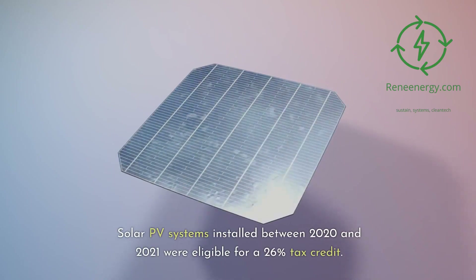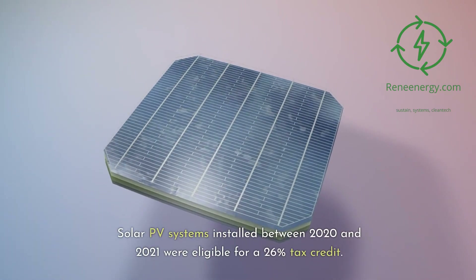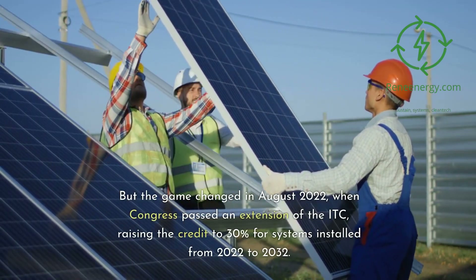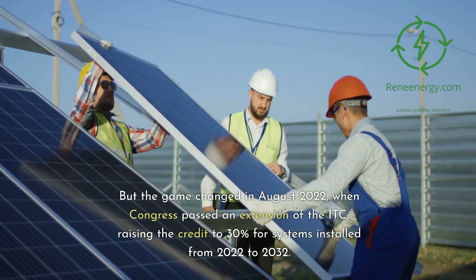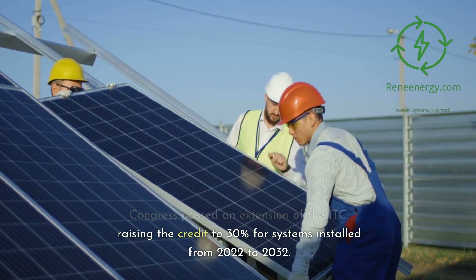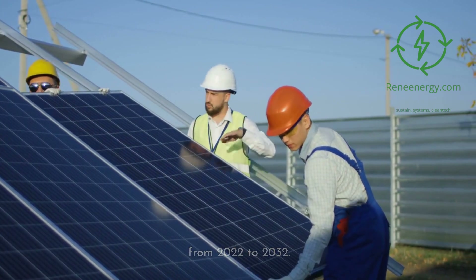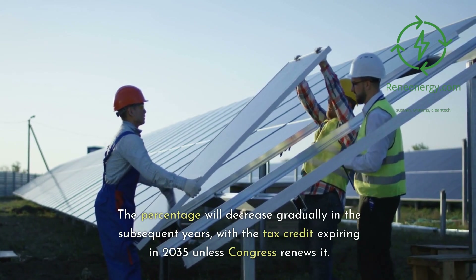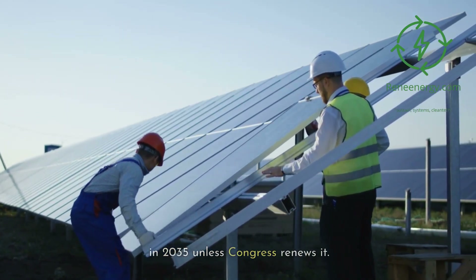Solar PV systems installed between 2020 and 2021 were eligible for a 26% tax credit. But the game changed in August 2022, when Congress passed an extension of the ITC, raising the credit to 30% for systems installed from 2022 to 2032. The percentage will decrease gradually in the subsequent years, with the tax credit expiring in 2035 unless Congress renews it.